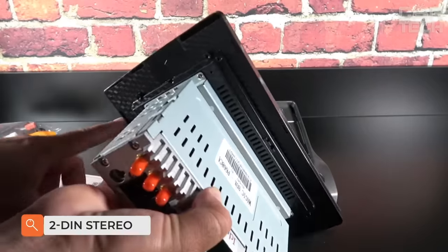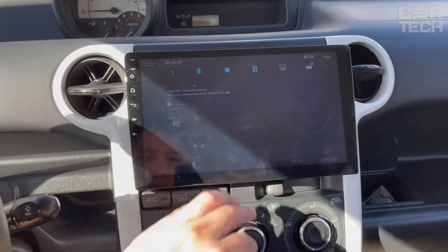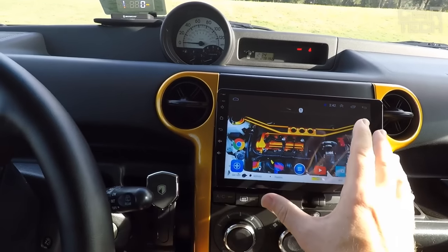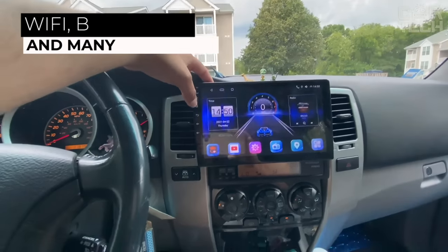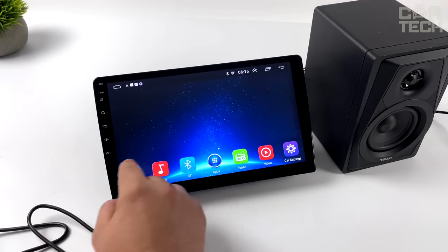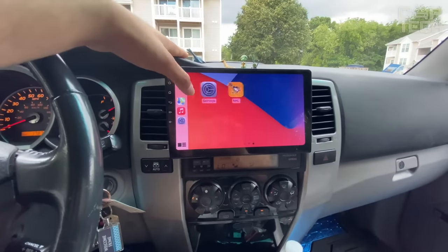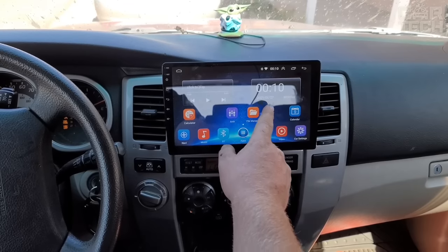This modern multimedia system is perfect for large car models with a universal seat in the upper part of the dashboard. It features a capacitive 10.1-inch screen, Android 10, an 8-core processor, 2GB RAM, 32GB internal storage, GPS, radio, built-in Wi-Fi, Bluetooth, USB, and many other functions. It also offers easy customization, multi-language support, and works with standard car buttons. Thanks to the hinge, you can adjust the screen position to suit yourself perfectly.